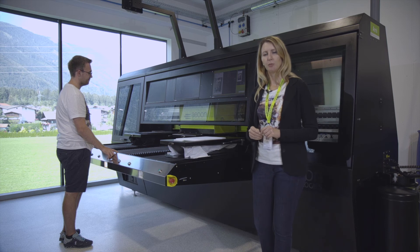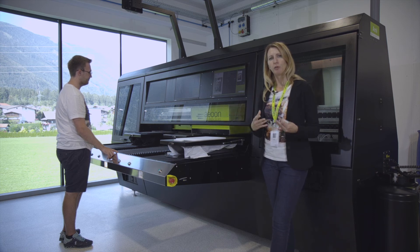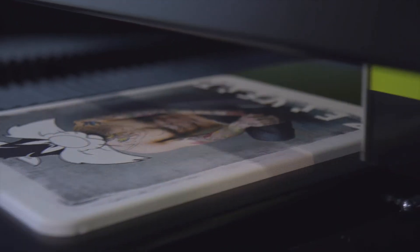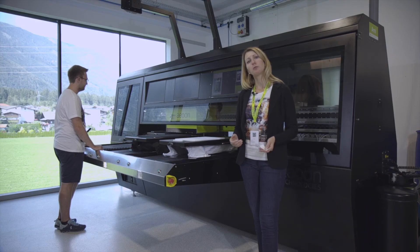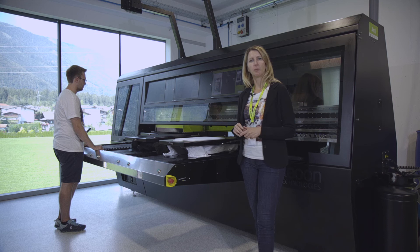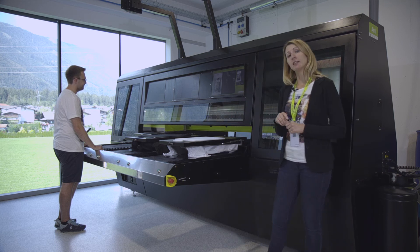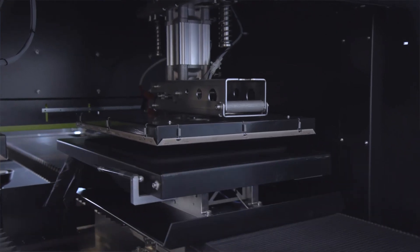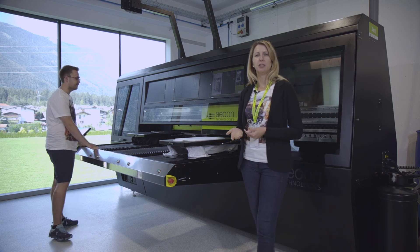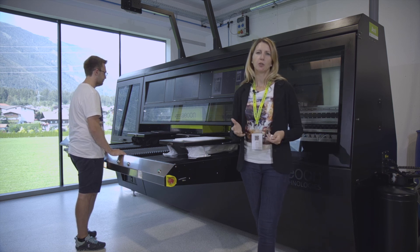We named it the LINK because it's linkable with different devices — that's the speciality of this machine. It comes with a higher RIP software version and a small automation package. The output can be up to 140 pieces per hour on dark shirts at full size, and at A4 size you can achieve the same output as the Cayo. We also included an automated heat press on the back side of the machine, which gives you different functions: you can pre-press a t-shirt, press between the white and CMYK layers, or press afterwards — depending on the hand feel you would like to achieve.